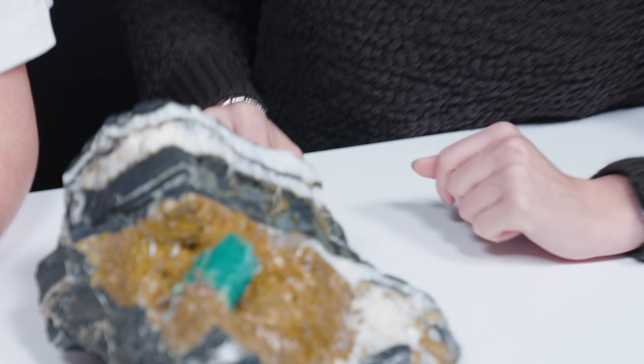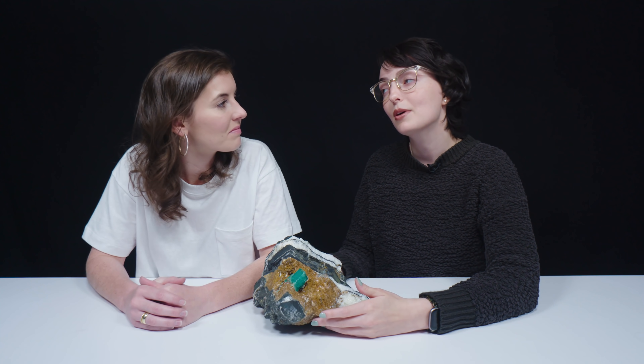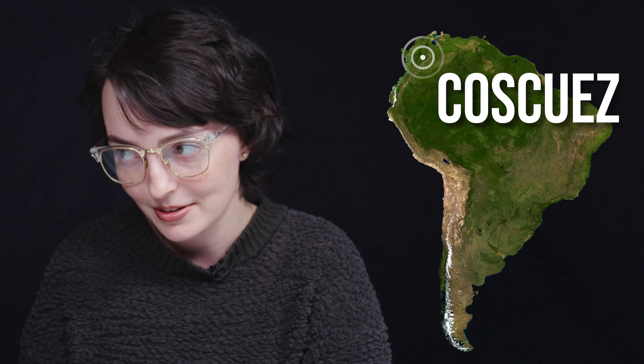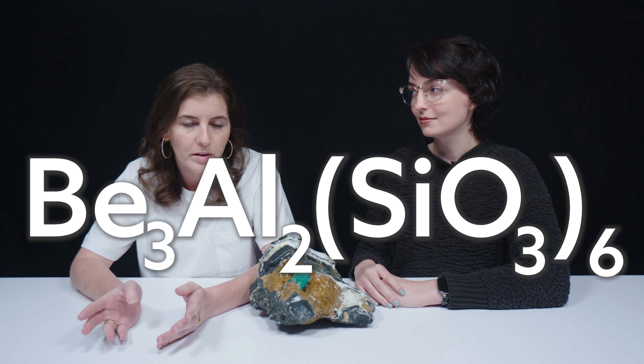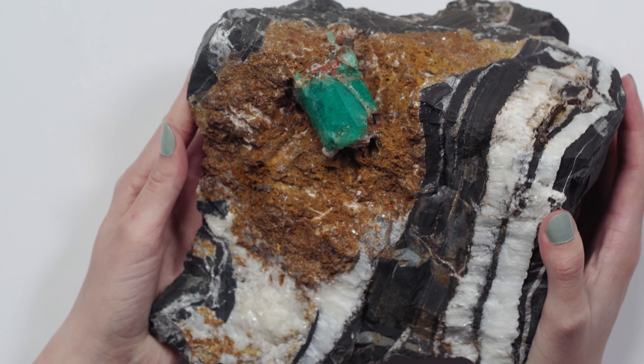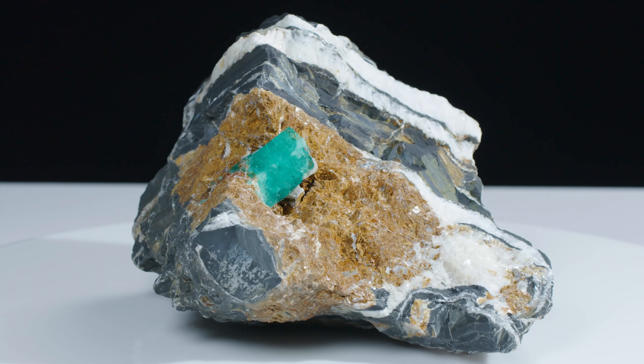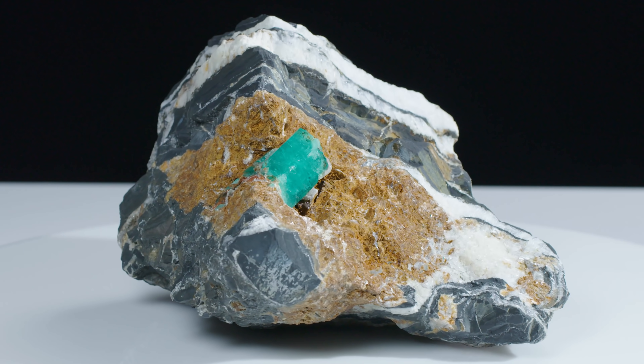Obviously the first thing you're going to notice is this beautiful emerald shining right in the middle. This one is specifically from Colombia, from the Cosques mine in the Andes mountains. Emerald is a beryllium aluminum silicate colored by chromium and/or vanadium. Colombia is generally considered the most prized country of origin for emeralds. There's some interesting geology going on there. I like looking at bigger specimens with their matrix because it tells a story — how did this form? Rock is where my expertise kind of goes away, so let's hear it.